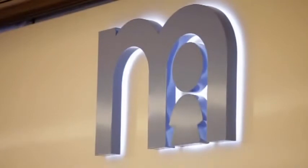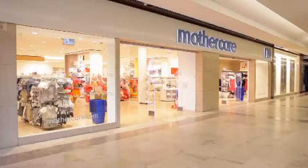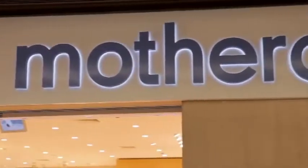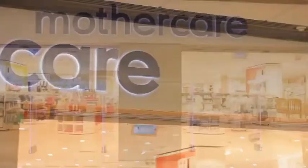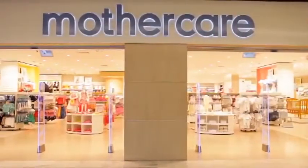The familiar and reassuring Mothercare trademark is unchanged; however a softer, more contemporary blue has been trialled. The soft white fascia provides a clean, fresher backdrop on which the brand has maximum impact.